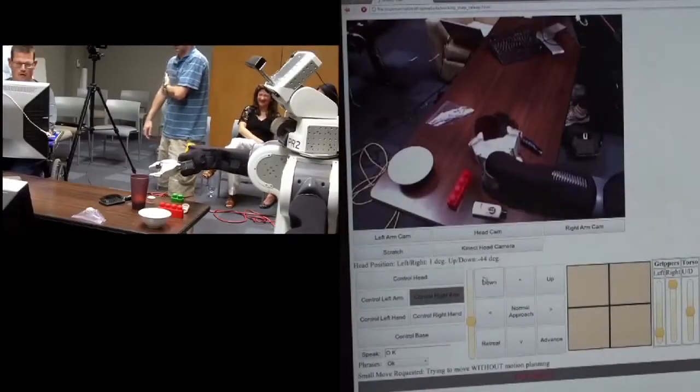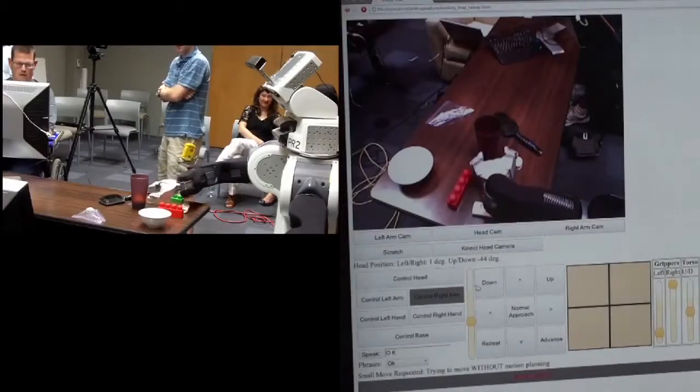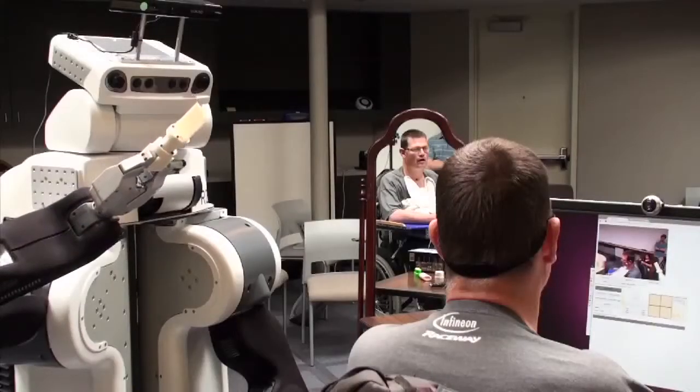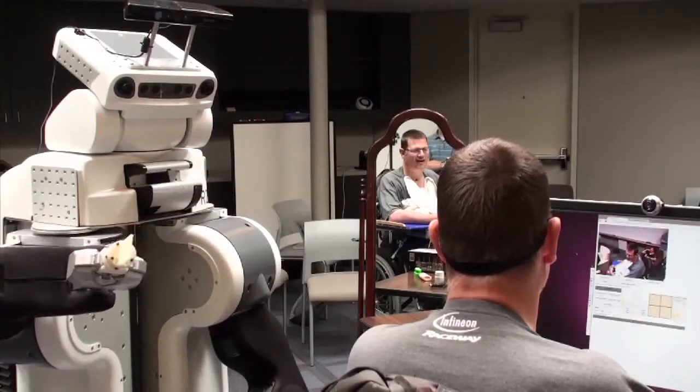We have been working with him ever since to develop tools and interfaces that allow him to control the PR2 and to use it for his daily activities. It is extremely important for Henry to be able to do things for himself, both for practical reasons, but also so that he is in control of his own world.